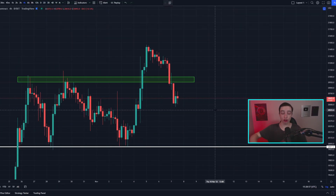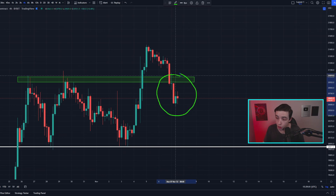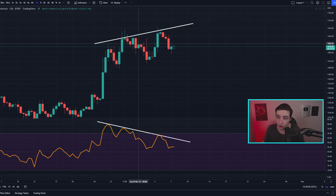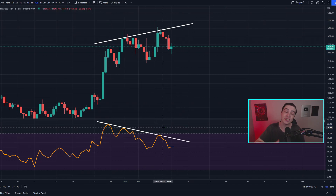Welcome back to the CryptoPot channel, everyone. My name is Josh. Right now, the price of Bitcoin has just confirmed a break below an important range of support, while the price of ETH is currently forming a massive bearish divergence which we need to pay attention to. I'll be talking more about that later in the video, so definitely stick around.